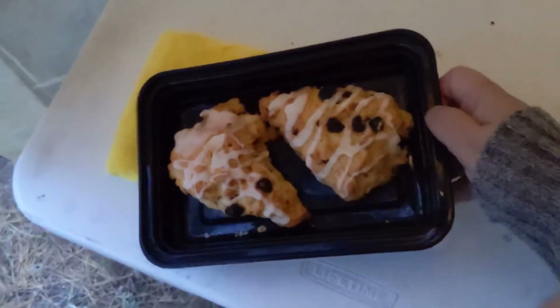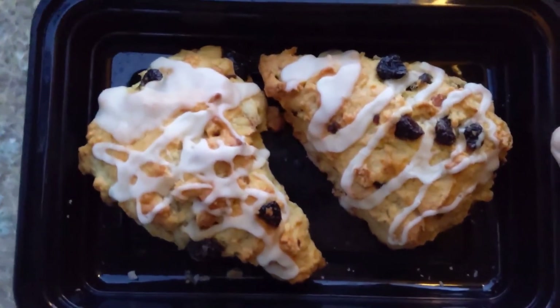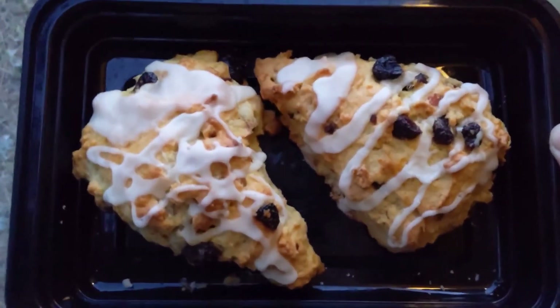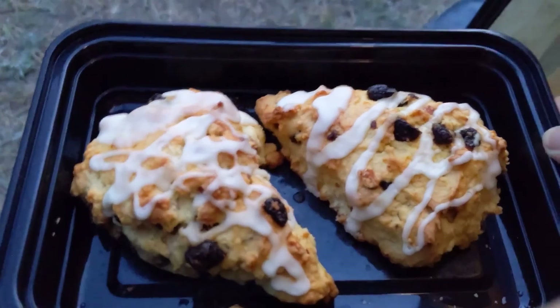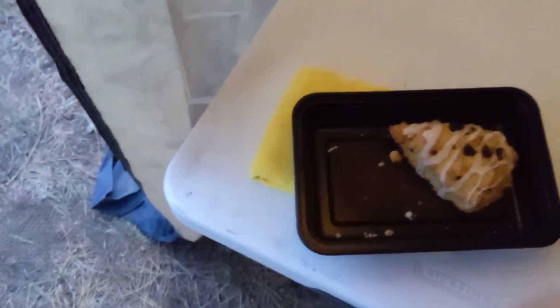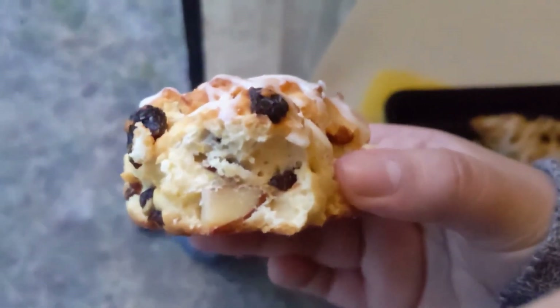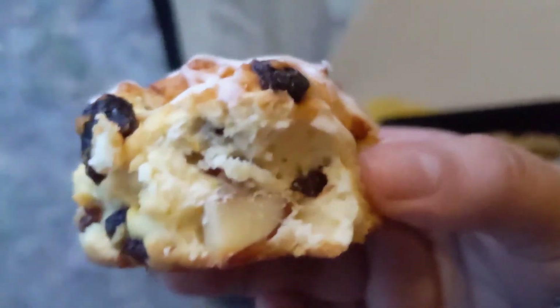I ate dinner not too long ago but now I'm kind of snacky, so I'm going to have some scones. Mario made these scones the other day — they are cranberry almond orange zest scones with an orange glaze. They're so good. I just feel like I need it; I'm on my period, or at the end of my period, and I've never been camping on my period before — it's a whole other vibe.